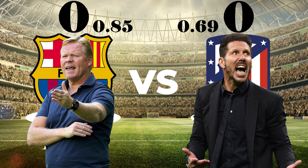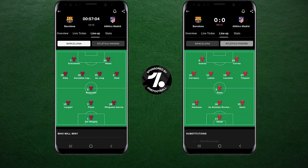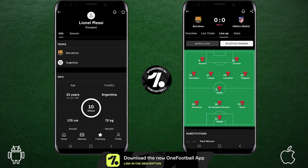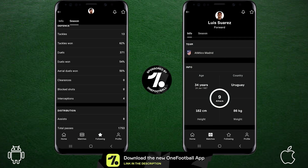But what tactics did both managers use? Let's take a look. Here's how Koeman and Simeone lined up courtesy of the wonderful OneFootball app. As you know by now, OneFootball is our long-term sponsor and it is the best football app around, giving you stats, match updates, transfer news and so much more, absolutely free through the link in the description below.